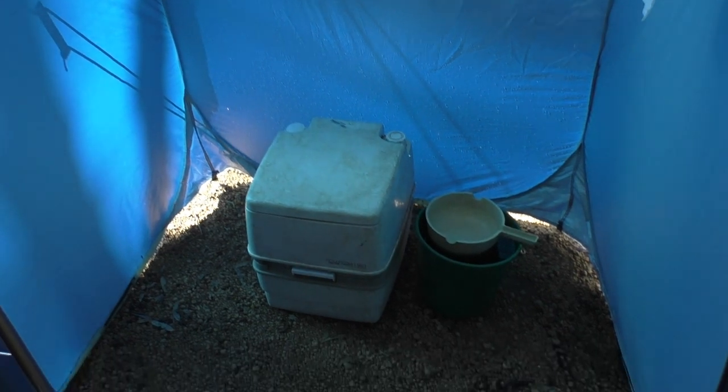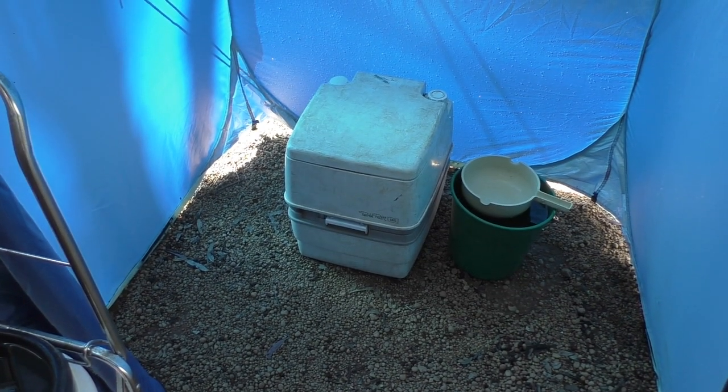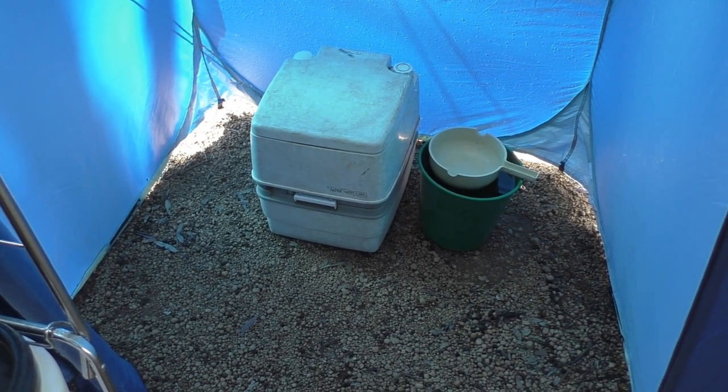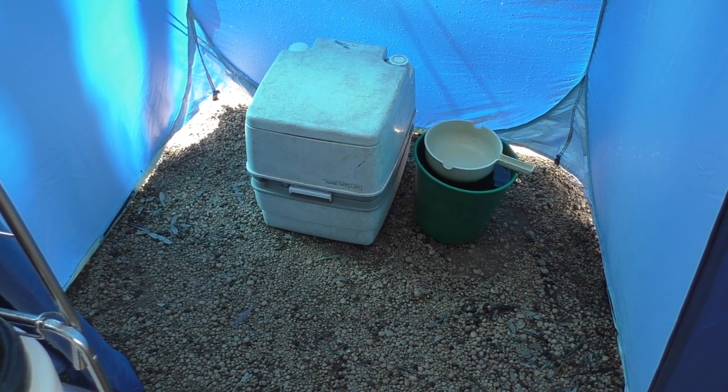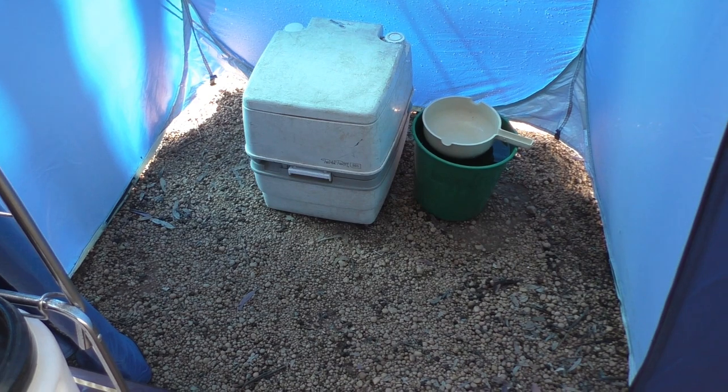We haven't got a floor in this at the moment, but it does come with a velcro-on floor. We tend not to use floors — if we do use one, we use the foam camping mats with the holes in them. Here, as you can see, we've got a gravel base so there really wasn't any point.